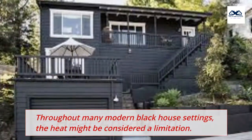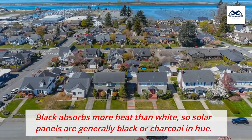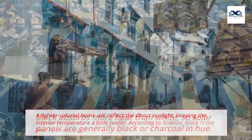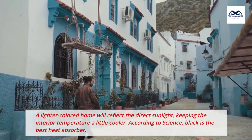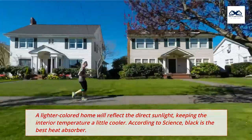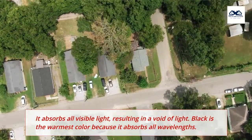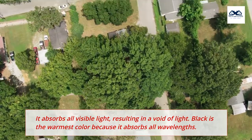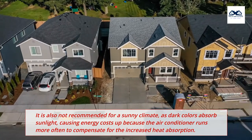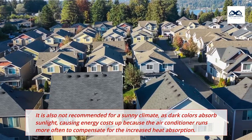3. Heat Absorbent. Throughout many modern black house settings, the heat might be considered a limitation. Black absorbs more heat than white, so solar panels are generally black or charcoal in hue. A lighter colored home will reflect the direct sunlight, keeping the interior temperature a little cooler. According to science, black is the best heat absorber — it absorbs all visible light, resulting in a void of light. Black is the warmest color because it absorbs all wavelengths. It is also not recommended for a sunny climate, as dark colors absorb sunlight, causing energy costs to rise because the air conditioner runs more often to compensate for the increased heat absorption.